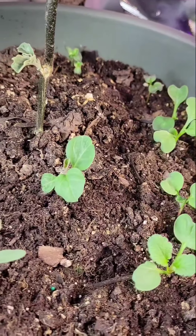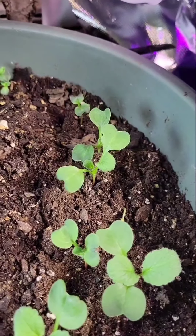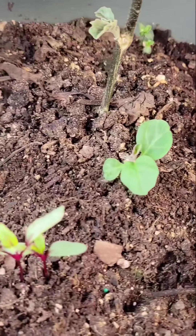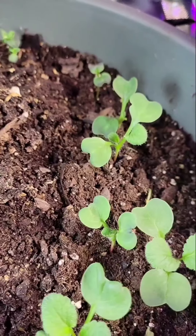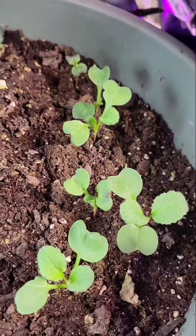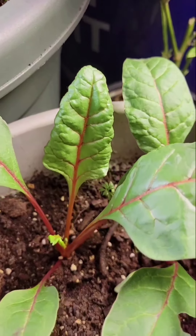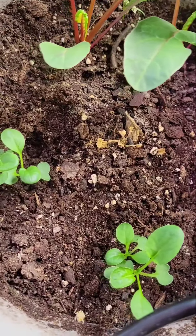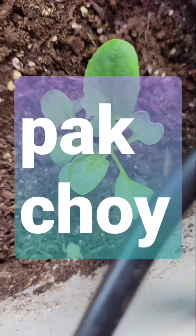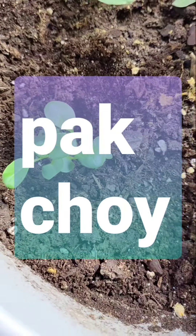Just an update on what's going on — my fall garden is coming on, yay! We've got beets and radishes, and everything's looking pretty fine, if I may say so myself.